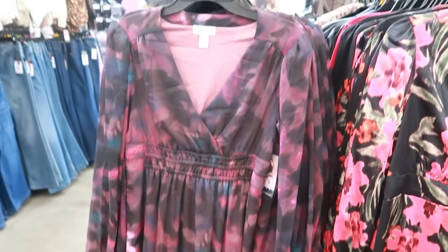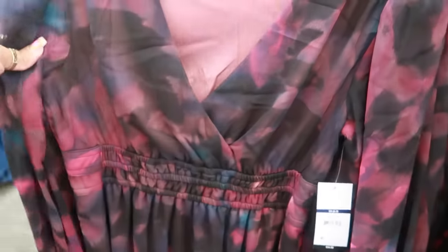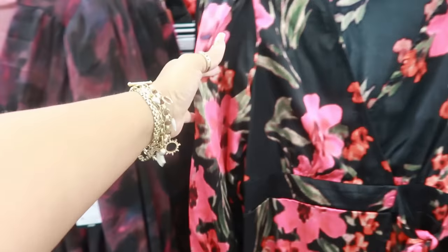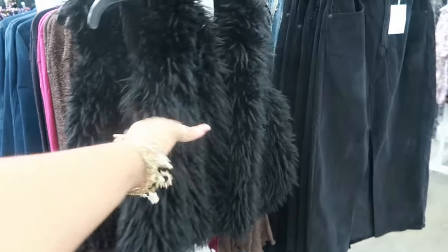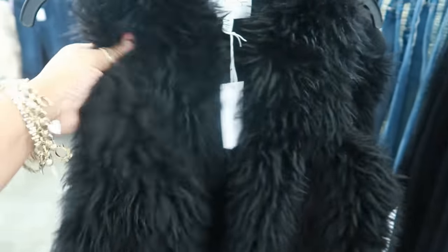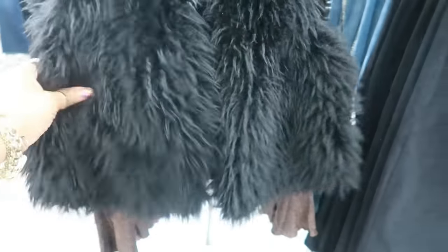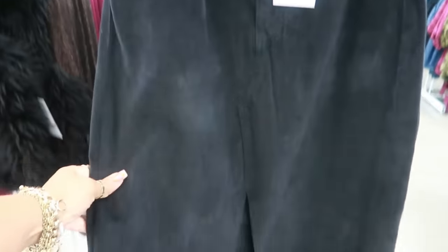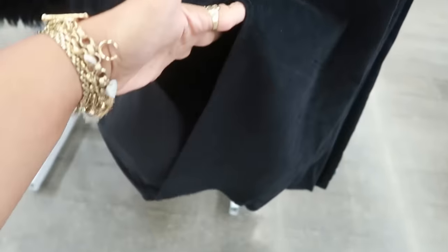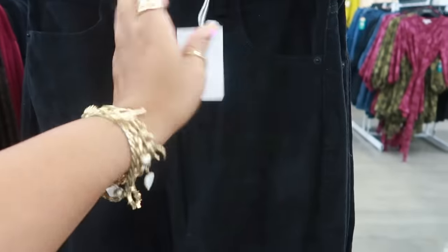And this one as well — $34, with the sheer arms. These dresses are going up to a 2X. $32. A little velvet-style pencil skirt with a long split in the front — Jessica Simpson, $27.50.